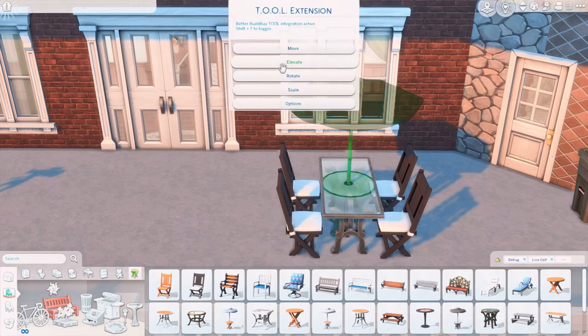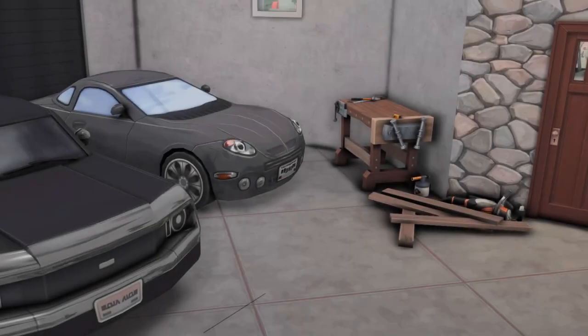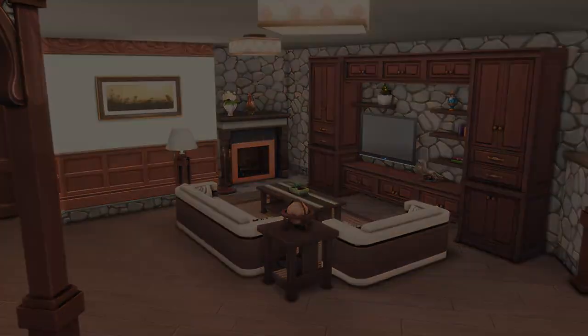I hope you enjoyed this build. If you did, please give it a like and comment what you thought, and subscribe if you are not already. I will see you guys in the next one. Happy Simming! Bye bye!